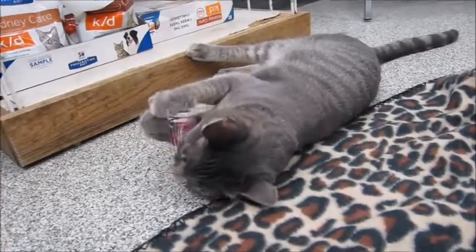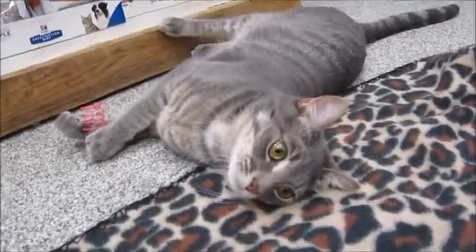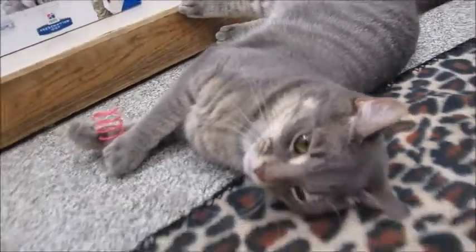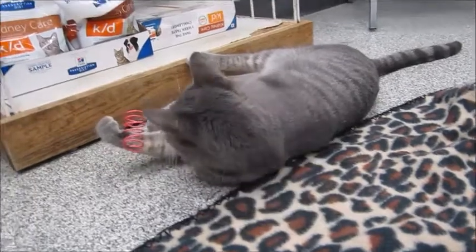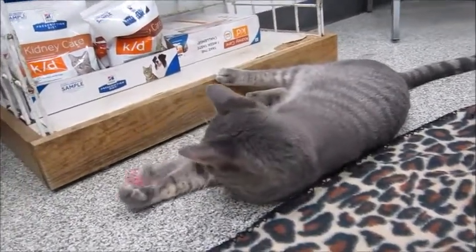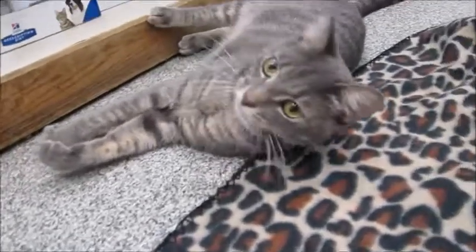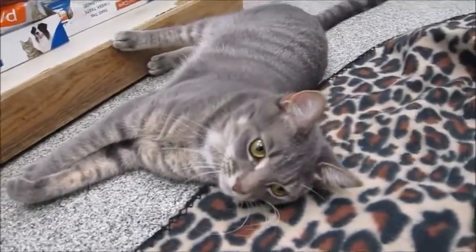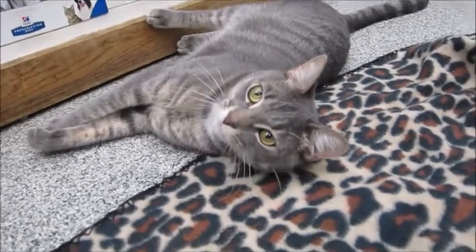He's very young, only about a year old. He's very handsome, playful, and friendly. He's doing pretty well with the other cats here, so he's fine with other cats. I'm not sure about dogs, but usually if the dog is friendly with cats we don't worry about it.